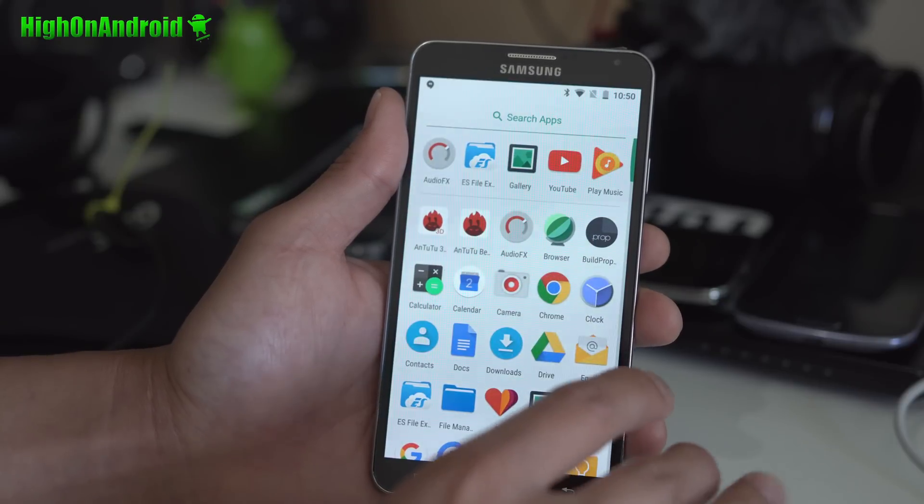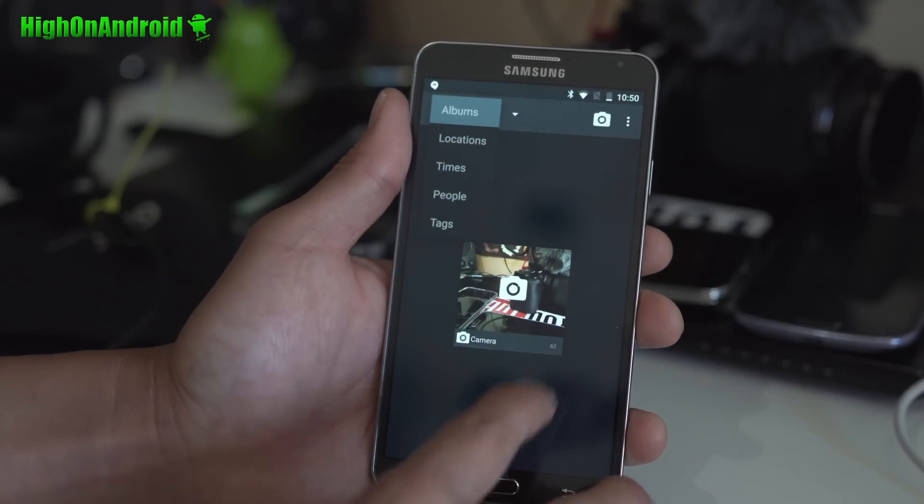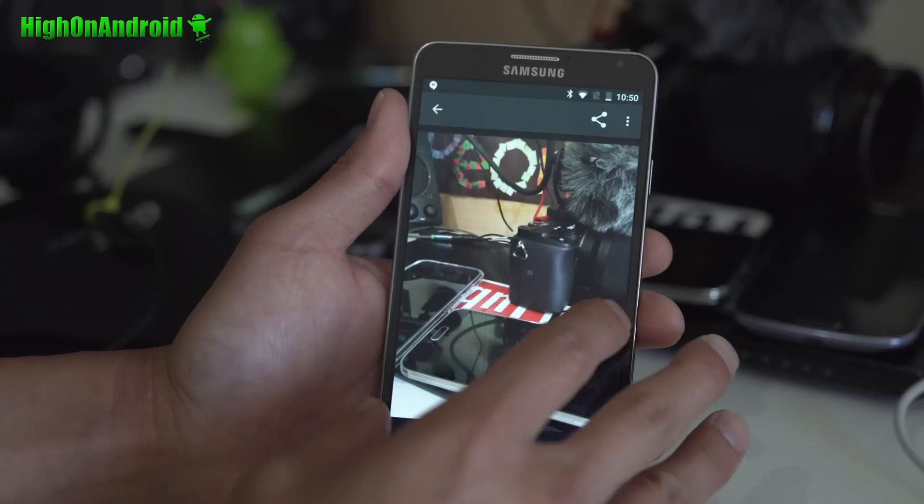Performance is okay. I got actually 52,000 on the benchmark. For some reason it didn't save my screenshot, but basically I got 52,000.